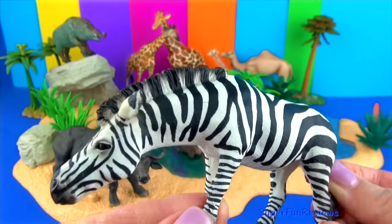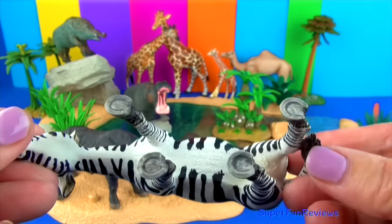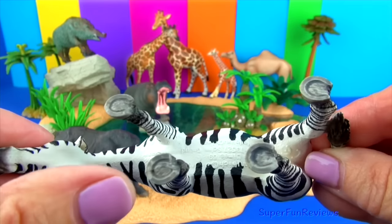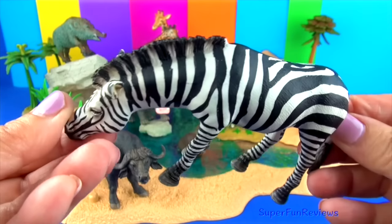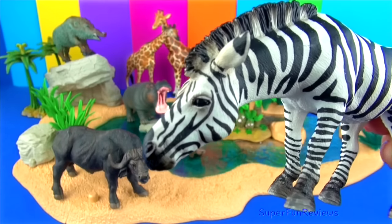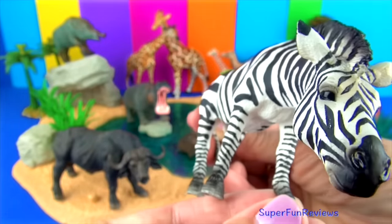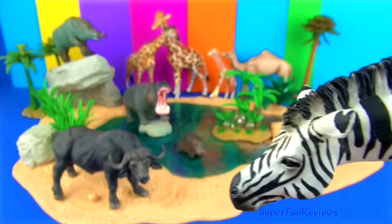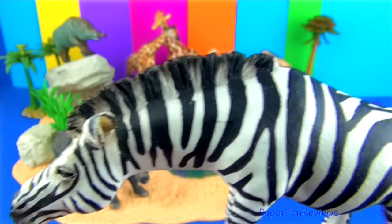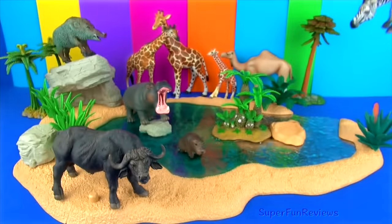Zebras are members of the horse family. They make a loud barking or braying sound. Every zebra has a unique pattern of black and white stripes which helps with camouflage. When zebras are grouped together, their stripes make it hard for a lion or leopard to pick out one zebra to chase. A zebra's tail is around half a metre or 18 inches long. They sleep standing up and mostly eat grass and leaves, while zebras live in Africa.